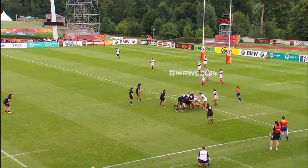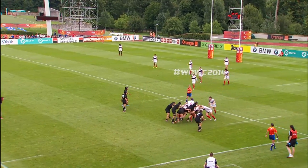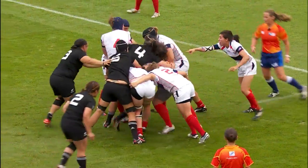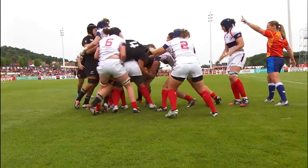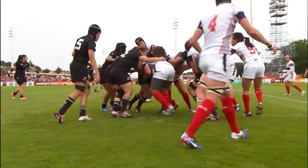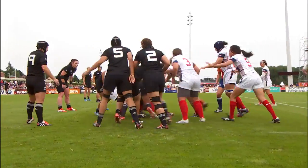And that will settle the nerves for the Black Ferns. Climbing higher as Carmen Farmer slides in at six feet one inch tall. A lot of shouting, a bit of screaming as well.